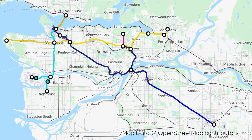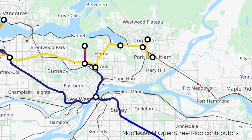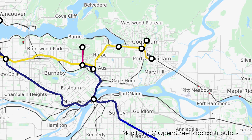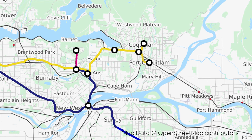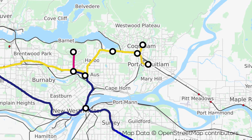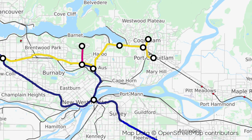The first of these is the Millennium Line extension to Port Coquitlam. When Coquitlam's central station was initially built, a spur in the tracks was put in to facilitate future development, and this extension would utilize that spur to extend further east into Port Coquitlam, with a possible stop at Kingsway in the middle. Beyond that, an extension to Maple Ridge is also possible, but that will be a long way into the future.